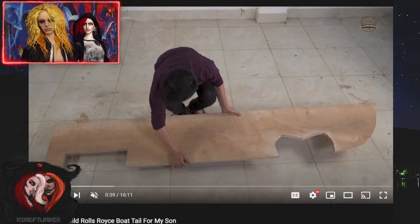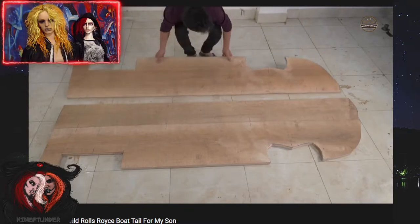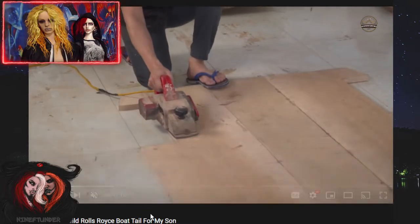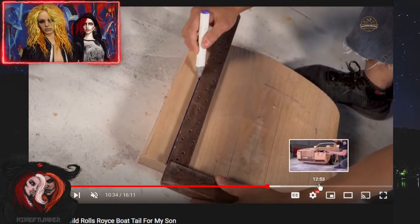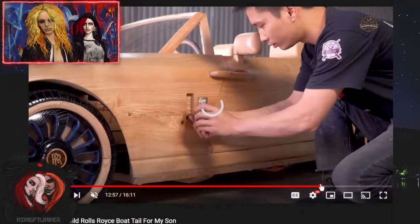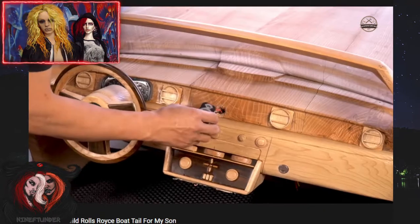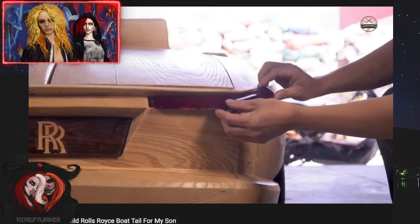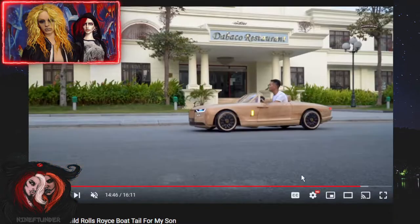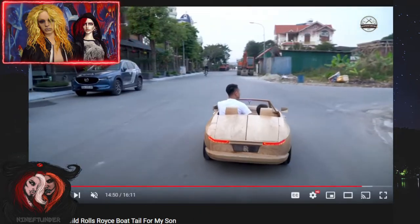So this dude is building like a car for his son, so I'm not going to show certain parts because I don't want to put other people's kids in it — he has his kids in it sometimes. I'm going to skip to the end because I want to see the final product. A lot of ads are popping up and stuff. Is that like an airplane control panel that he got? Aww, that's cool. All right, that's what it looks like.